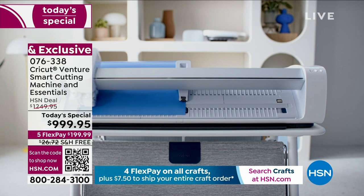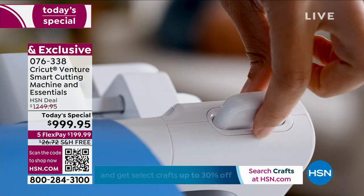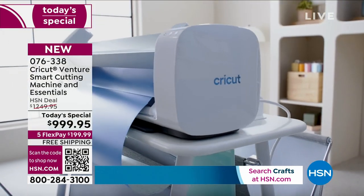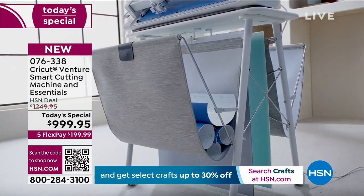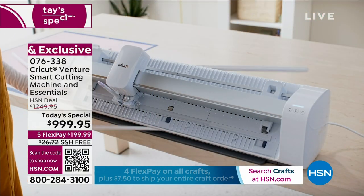If you go to HSN.com, you'll be able to review one of the full presentations where we go wild showcasing different projects and all the new technology involved in the Cricut Venture. But with only 90 left, obviously it is a little urgent. If your thing is crafting, if it's what you love to do, creating — this is something you should spoil yourself with because it will give you years and years of joy.